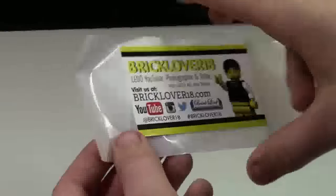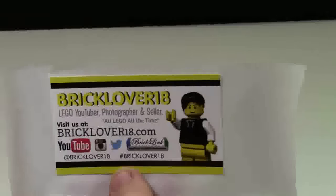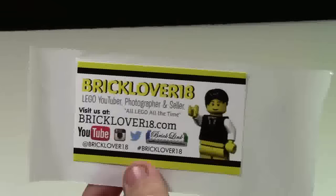And besides just business cards, I can now offer stickers — and I'm not even kidding, these are actually real stickers. When you do one of the four methods mentioned next, you can get a sticker too.